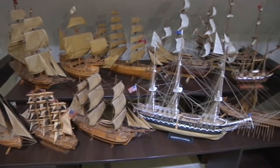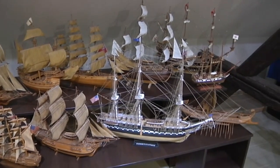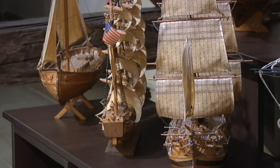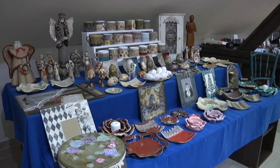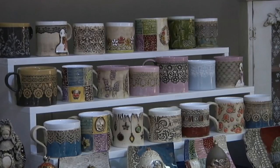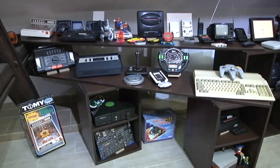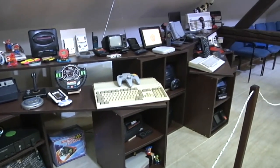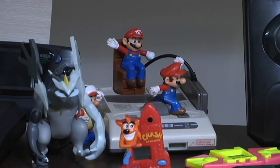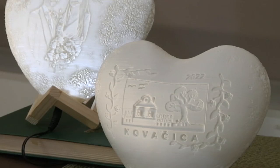Ljubitelji maketa, istorije i pomorskih dešavanja biće oduševljeni starim jedrenjacima napravljenim od drveta - tražiće brodove iz doba velikih geografskih otkrića ili slavnih bitaka. Lepši pol će najverovatnije obratiti pažnju na keramičke predmete i ukrase za domaćinstvo, dok je za one koji vole tehniku dostupna zbirka starih aparata i različitih uređaja. Izložba drugačijeg pogleda opravdala je svoj naziv i ostavila lep utisak na sve posetioce.